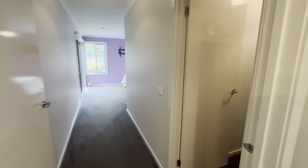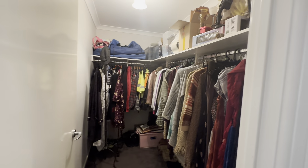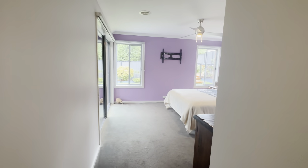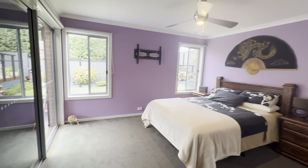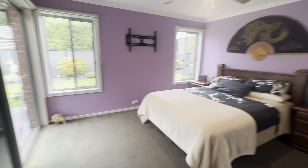Entering into the master suite we have this very spacious walk-in wardrobe with plenty of shelving and hanging space. As we continue through into your grand master bedroom you have lots of sunlight with those big windows and again a sliding door out to the outdoor entertaining space.